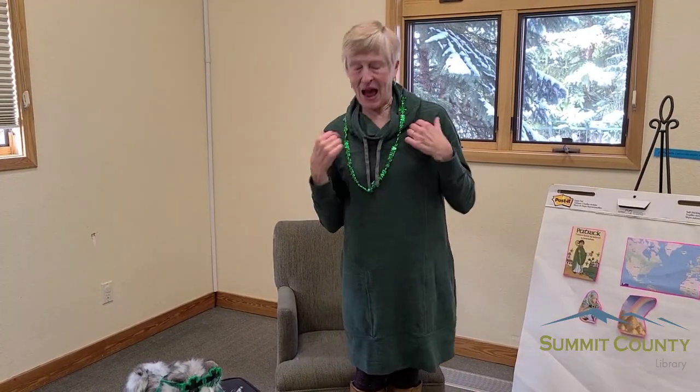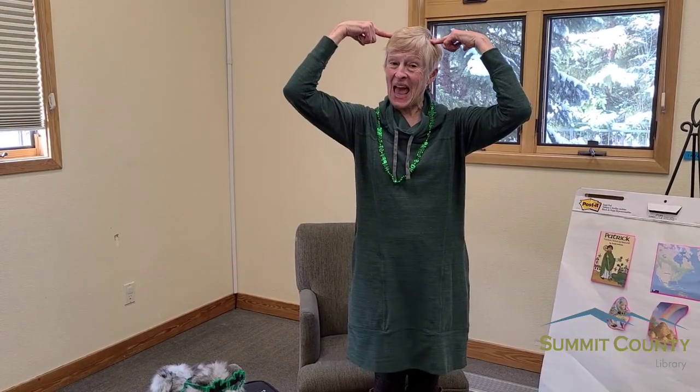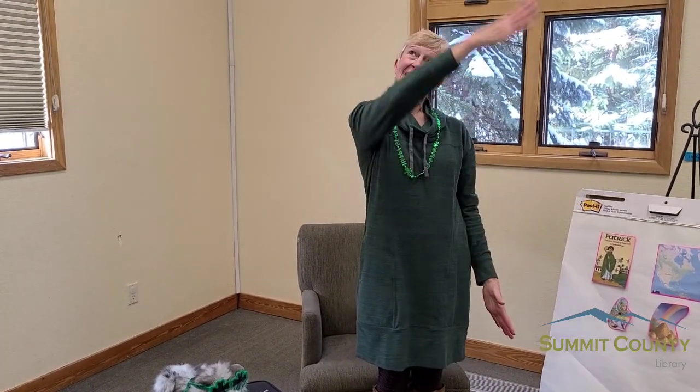All right, let's try it with the music. "I'm a little leprechaun, dressed in green, the tiniest man you've ever seen. If you ever catch me, so it's told, I'll give you my pot of gold. I'm a little leprechaun — imagine that — with my green boots and my hat. At the end of the rainbow, so it's told, you will find my pot of gold."